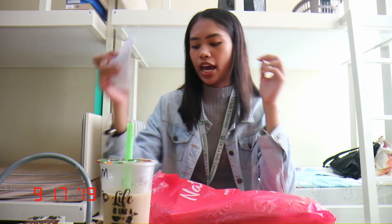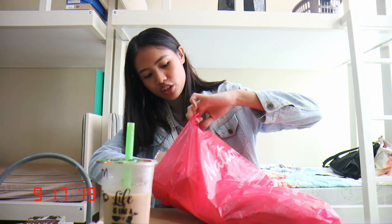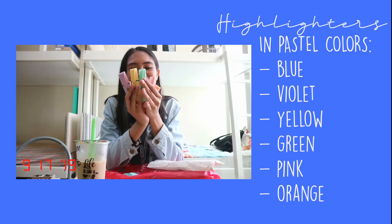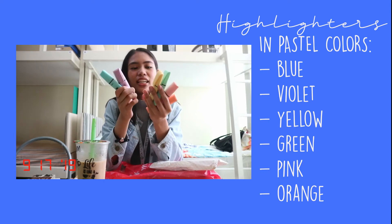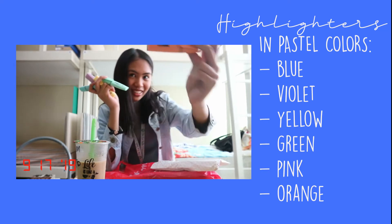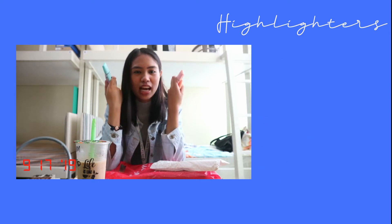We decided to go up because there's also a booth upstairs, and when we went upstairs, this was the first thing that I saw. I was actually really looking for this. So these are highlighters, and they're in six colors: blue, violet, yellow, green, pink, and then peach or orangey.